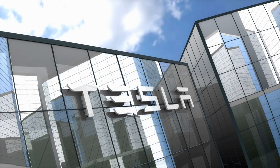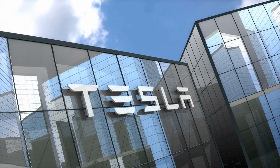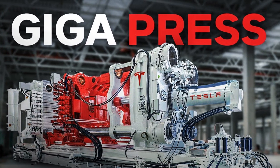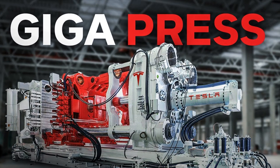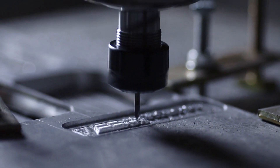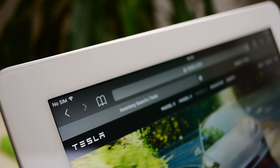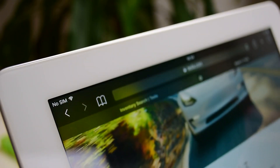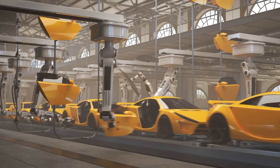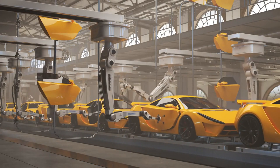Today, we're diving into the revolutionary advancements Elon Musk has just unveiled for Tesla's manufacturing process. The next evolution of the Gigapress is set for 2025, featuring insane upgrades that will redefine the auto industry. From developing a unique aluminum alloy to integrating advanced materials and manufacturing techniques, Tesla's latest innovations are poised to take car production to unprecedented heights.